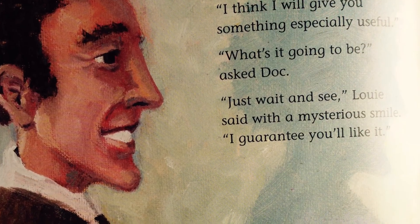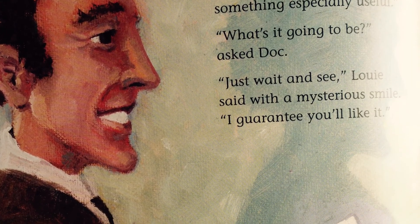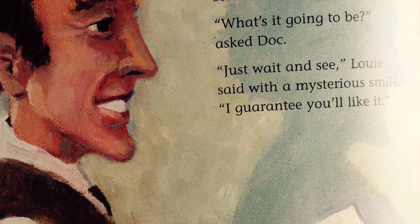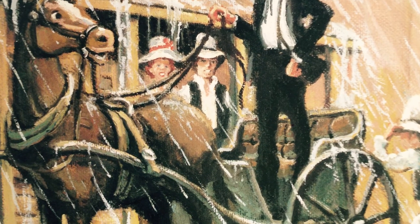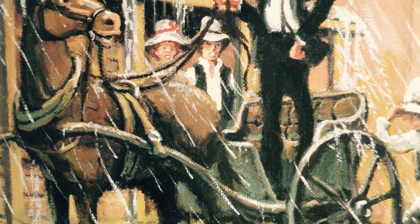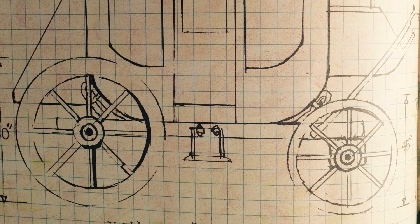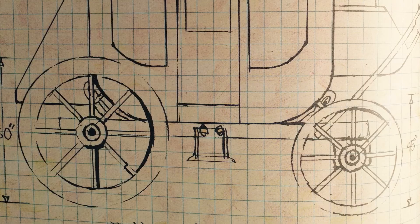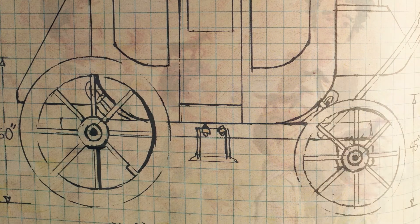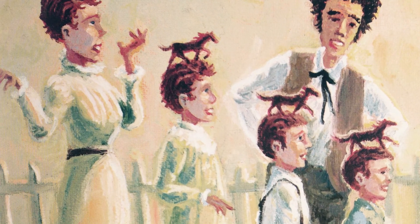Today, Louis told Doc Lane, I think I will give you something especially useful. What is it going to be? Asked Doc. Just wait and see, Louis said with a mysterious smile. I guarantee you'll like it. And he was right. Doc Lane was mighty pleased with his new haircut, especially when it rained. Daisy Jenkins always asked for just the usual, Louis. Daisy knew that you never got the usual when Louis cut your hair. But of course, laughed Louis good-naturedly.